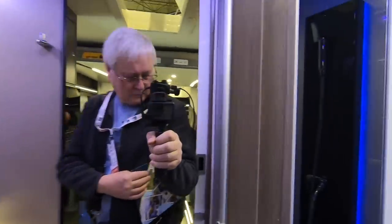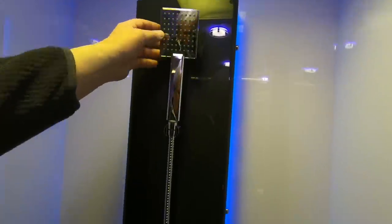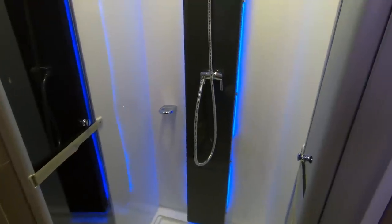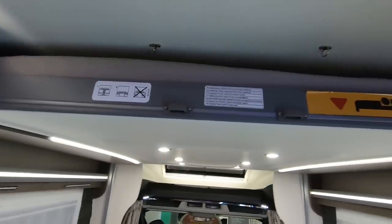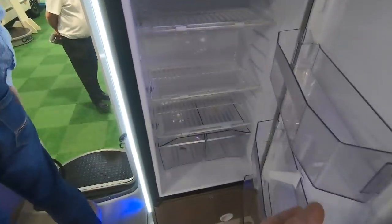Lots of mirrors in here and a good-size shower with a nice square shower head. Are these converting to travel seats? You've got a lengthwise drop-down bed here. I think so — it needs ventilation and there are 12-volt points.